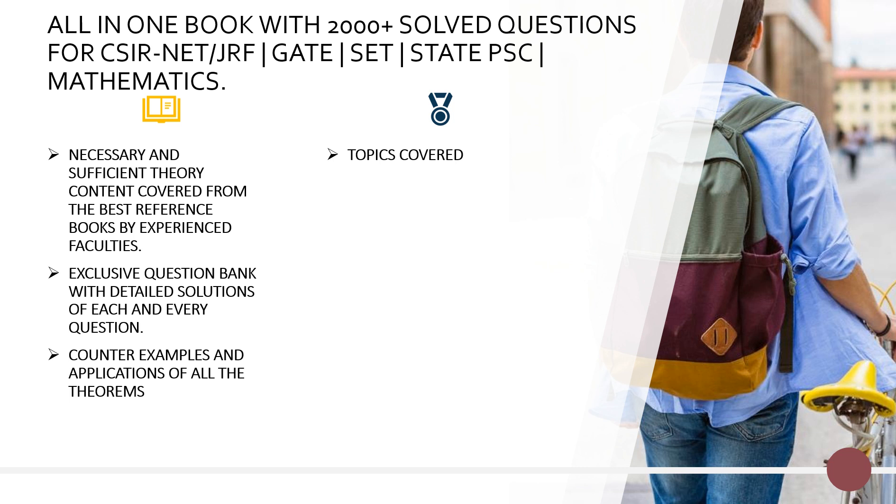The topics covered in this book are as follows. First, Part A, that is quantitative aptitude. It contains 30 marks in the paper of CSI net as well as 15 in GATE, and a good weightage in SET and State Public Service Commission examination. Many students leave this topic as an option, but we do not, because it is the most easiest topic in the whole paper and you are still given marks for solving it. So never miss this topic, and we have covered it in very detail.